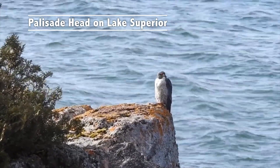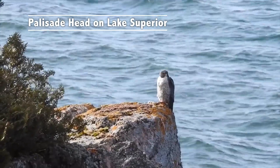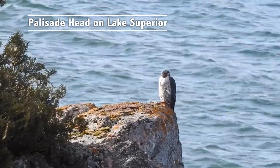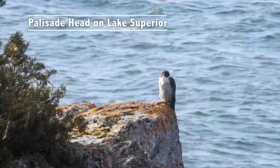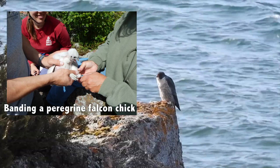Palisade Head to this day holds the record for the most wild-produced peregrines out of any natural site in the upper Midwest — right in our backyard. We have over 9,000 birds that have been banded since we started in 1981.